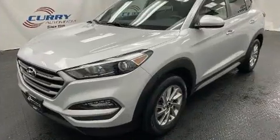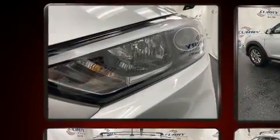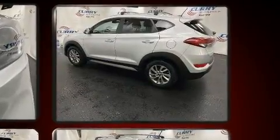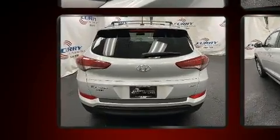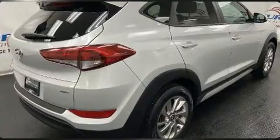Hyundai infused the interior with top-shelf amenities such as adjustable headrests in all seating positions, remote keyless entry, rear wipers, and more. A premium sound system with six speakers provides you and your passengers a sensational audio experience.